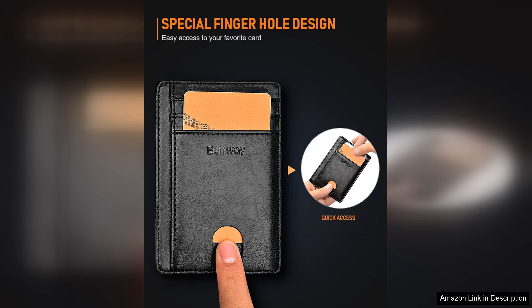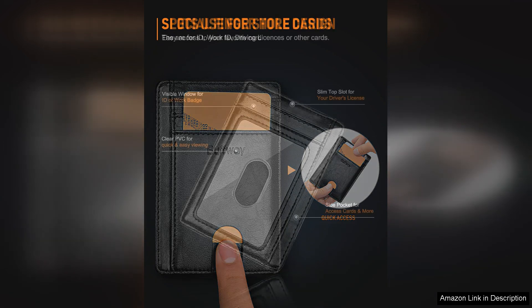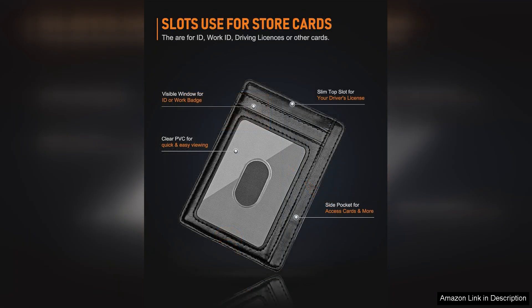In addition to its practicality, the Buffway wallet also offers RFID blocking technology to protect your personal information from unauthorized scanning. This added security feature gives you peace of mind knowing that your credit card and ID information is safe from potential thieves.